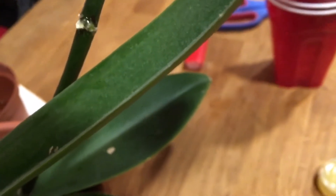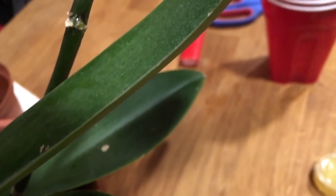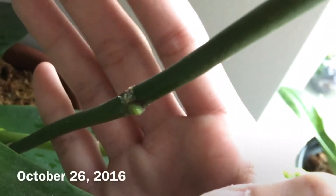I'll update you as soon as I see anything interesting. It's probably going to take a month or even more. It's October 26th, 2016.